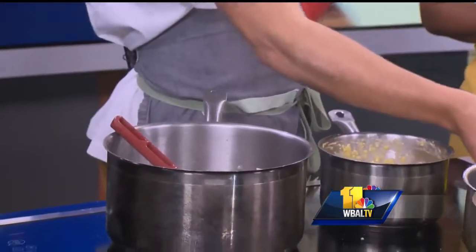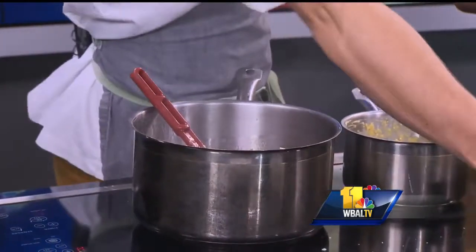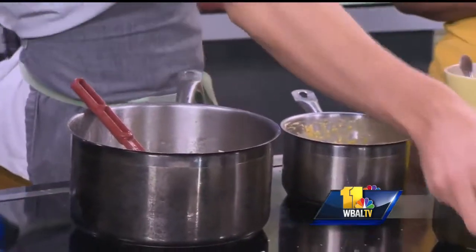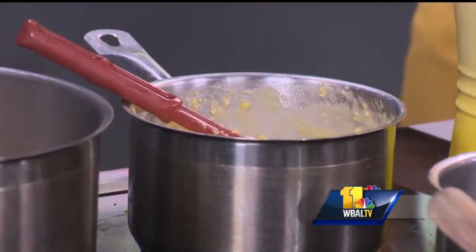It smells absolutely delicious. You're going to bring that to the boil, and then you can add in your grits. How long do you want to cook those? They're going to take around about 25 minutes, and you want to continuously keep stirring it. And then what you end up with is these beautiful grits like we have here. They look delicious — not too runny, nice consistency.